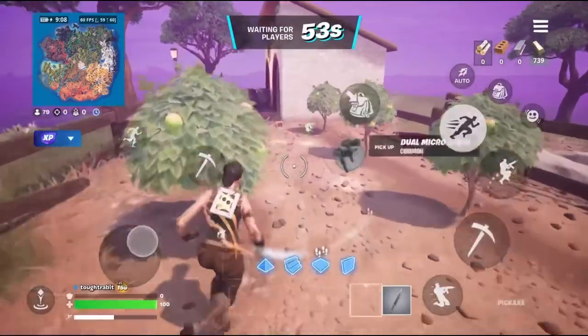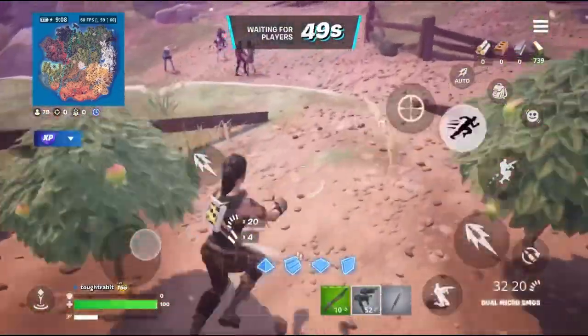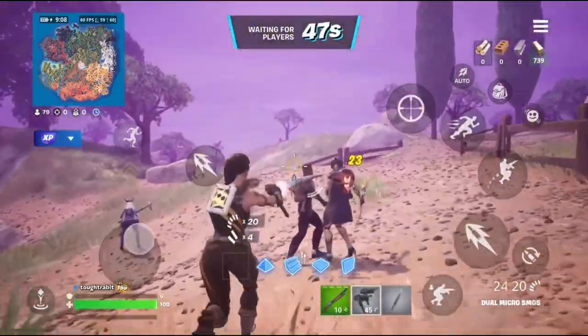Thank you for watching guys. I'm going to be giving away free V-Bucks — all you have to do is subscribe and tell me what you play on and what your favorite skin is.